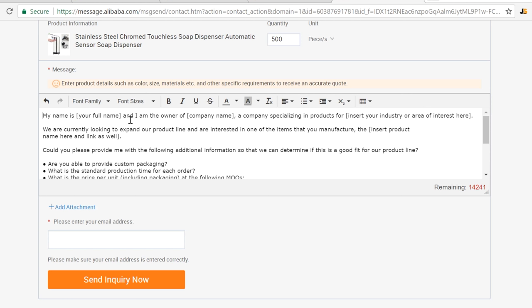You simply introduce yourself, fill in your name and your company name, and tell them you're a company specializing in the type of products you're looking to sell — in this example, kitchen products. We're also going to ask the supplier certain key things: are they able to provide custom packaging, how long will it take to make the products, and what the pricing is based on several different minimum order quantities.